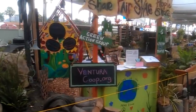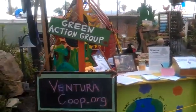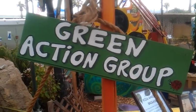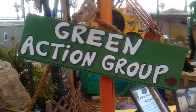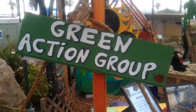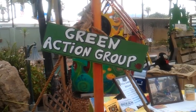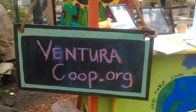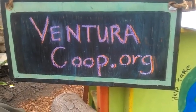Permaculture and community through green action. So if you haven't come down, please come down and check it out. Today we're going to have a spontaneous salad. We've got a calendar online — just go to Facebook and look for Green Action. And of course, thank you Ventura Cooperative. Peace.